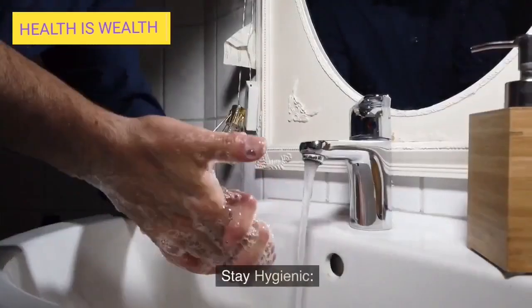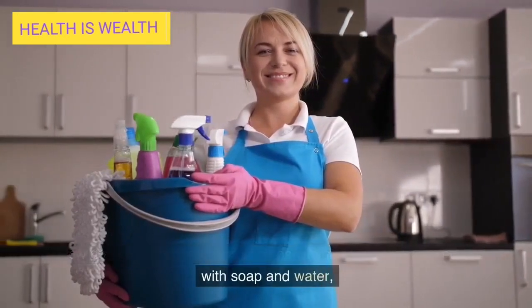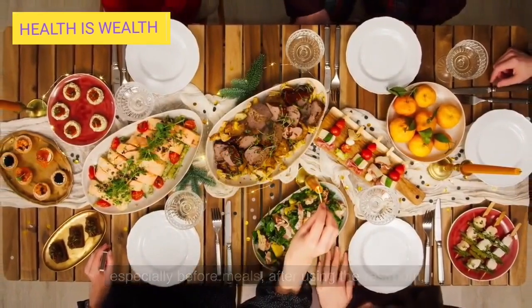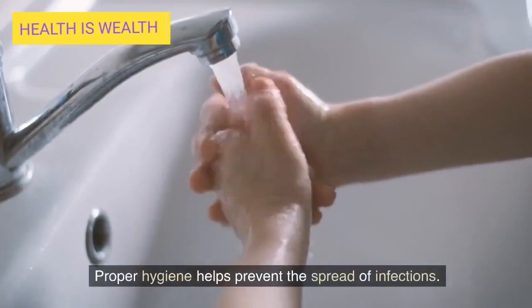Stay hygienic. Follow good hygiene practices such as washing your hands frequently with soap and water, especially before meals, after using the restroom, or when in contact with sick individuals. Proper hygiene helps prevent the spread of infections.